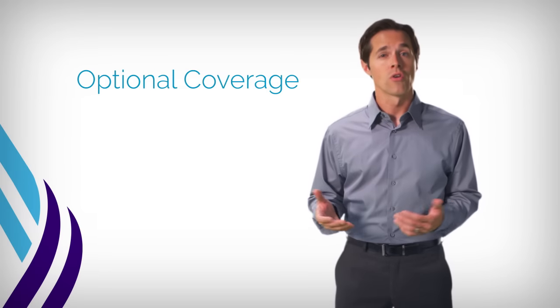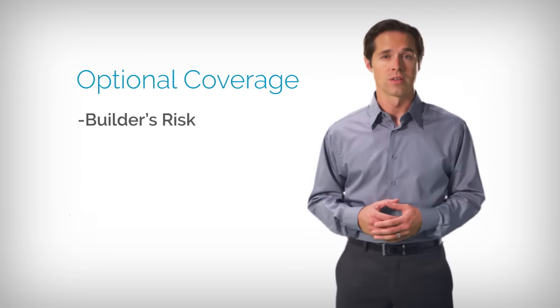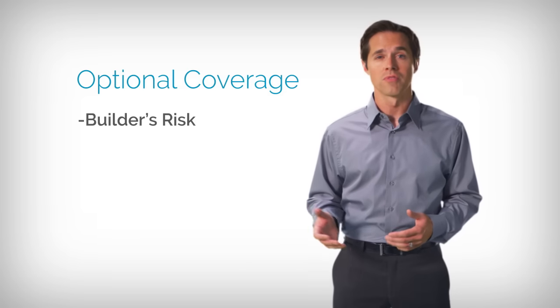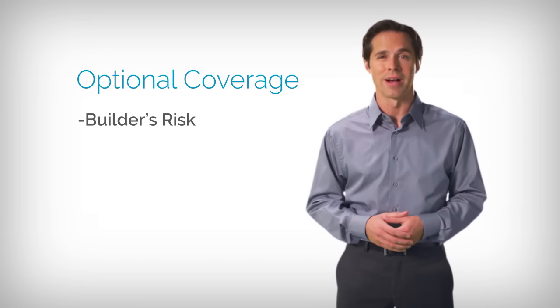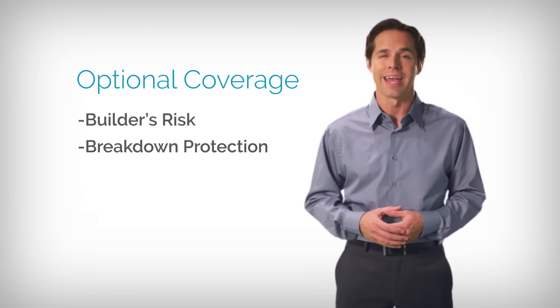We also offer optional coverages for customers who want extra protection. These include builder's risk, which insures a new manufactured home from the time it's purchased until it's occupied, and breakdown protection for major appliances, HVAC, and electronics.